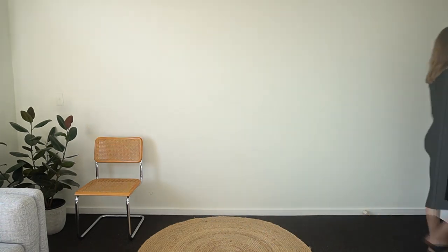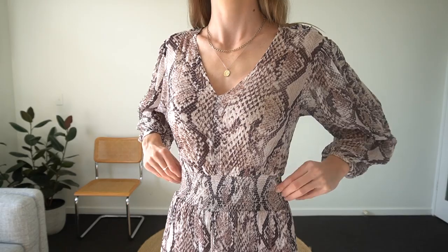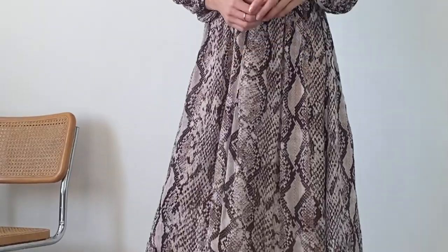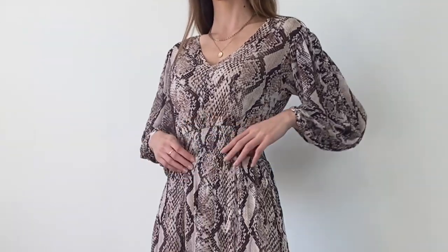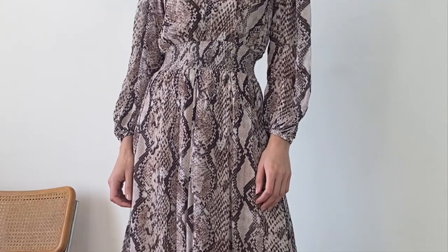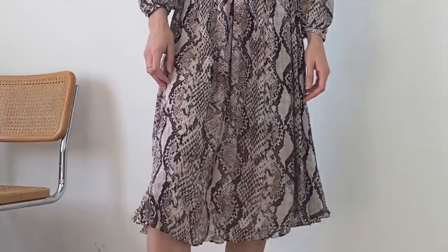Another dress that is so easy to throw on is this elasticated midi dress. I've loved putting this on during isolation to feel like I'm wearing a proper outfit — it's actually a dress I wear to the office quite a bit because it's so comfortable. Having items like this in my wardrobe is really important to me: things I can just put on when I can't be bothered thinking of an outfit but still feel really amazing. This dress is an old piece from Country Road but I've found some cute similar options linked in the description. It's been a pleasure — thank you so much for watching until the end, happy styling!